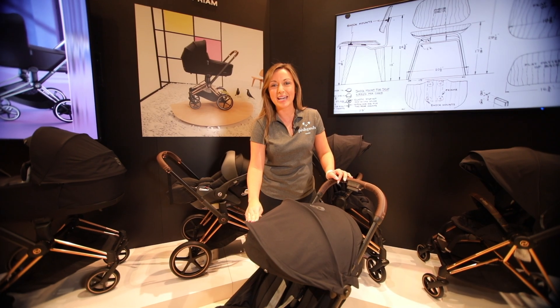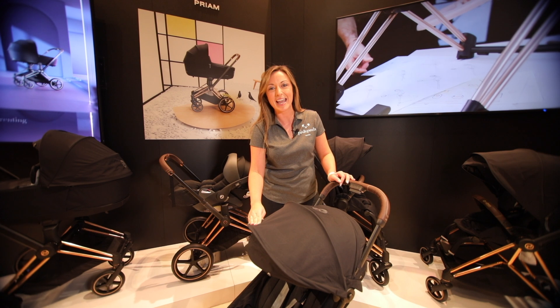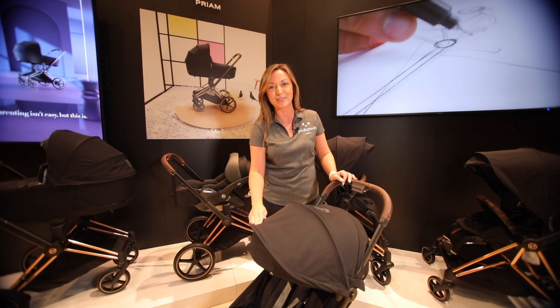The Cybex Koya is available at PishPoshBaby.com starting at $499, depending on which colors and fashions you choose. Thanks!